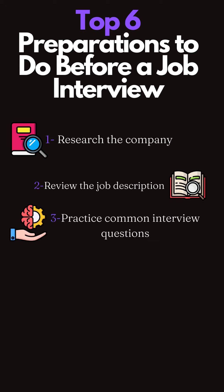3. Practice common interview questions. Prepare and practice answers to common interview questions. This will help you feel more confident and articulate during the interview.